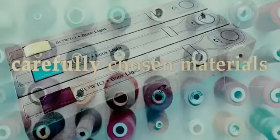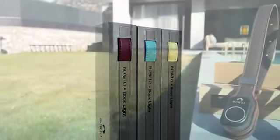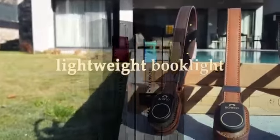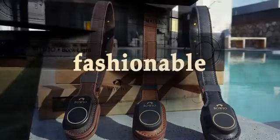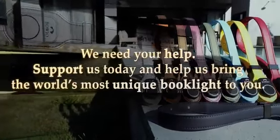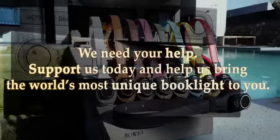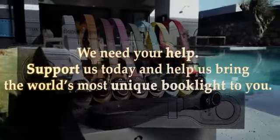We carefully chose materials and reliable electronics and combined them to create a one-of-a-kind lightweight book light that is innovative, functional, and fashionable. And now, we are on the verge of production, but need your help. Support us today and help us bring the world's most unique book light to you. For more information, visit our website.